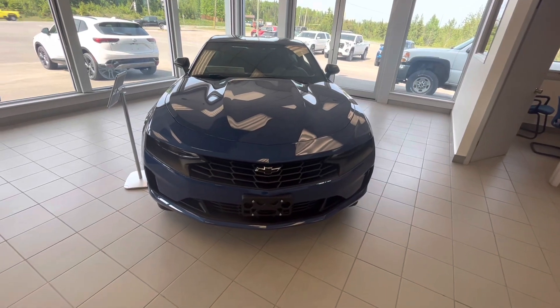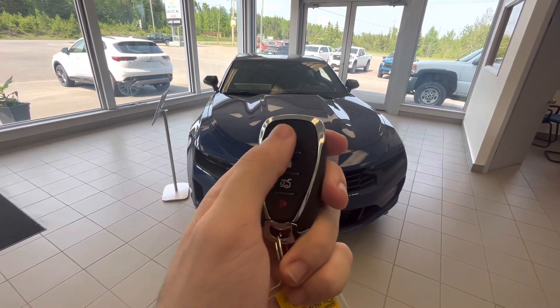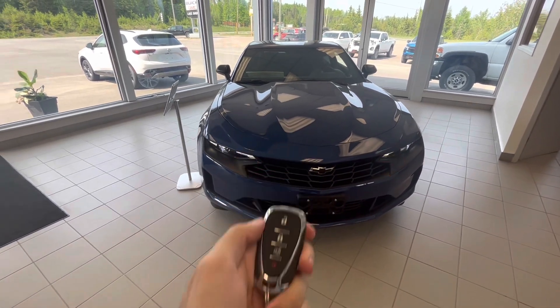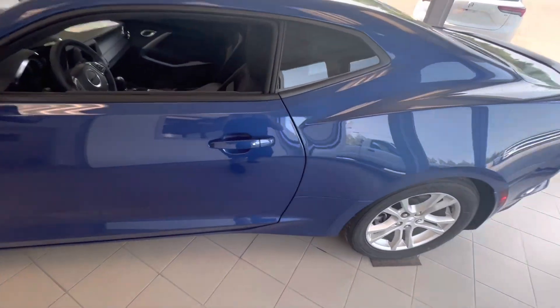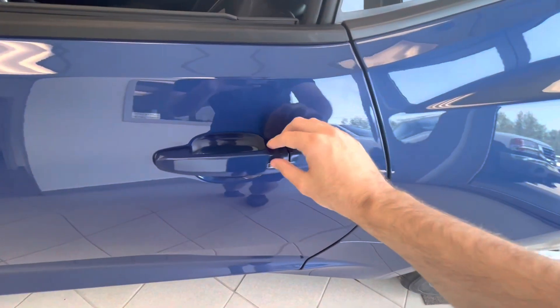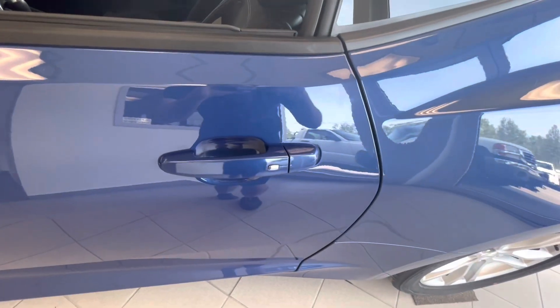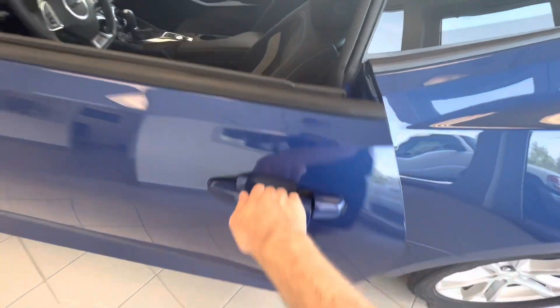The Camaro 1LS does have keyless entry right over here with your lock and unlock buttons. The all-new Camaro 1LS Coupe does come equipped with a smart key system so you're able to wirelessly lock and unlock the vehicle. Just keep the key fob in your pocket, push this button over here to lock, tap the button again for the driver's door, and a second time to unlock all doors.